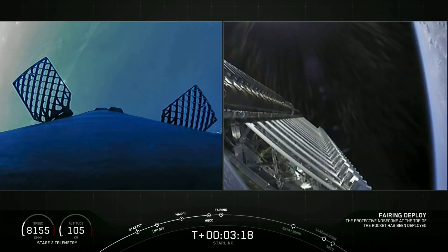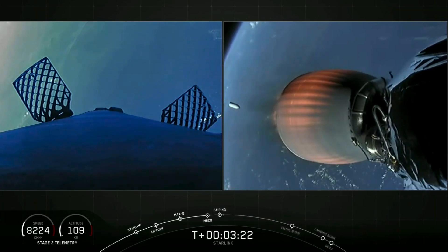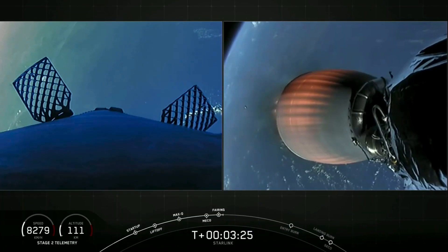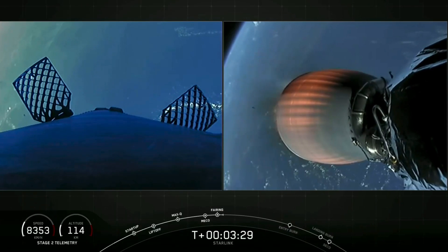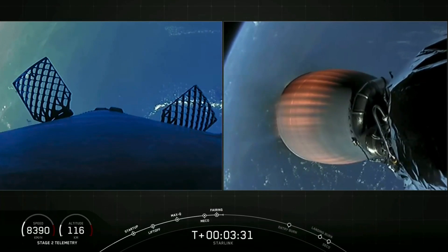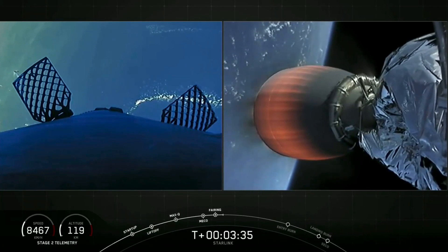There on your screen, we now see those 60 Starlink satellites. Those fairings will make their way back to Earth as well. We won't be able to bring live coverage of the recovery attempt for those fairings, as they'll be happening after we close our webcast.